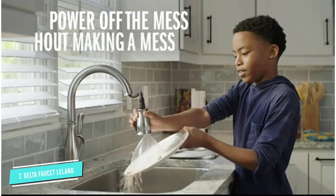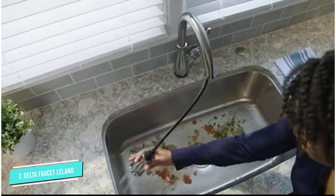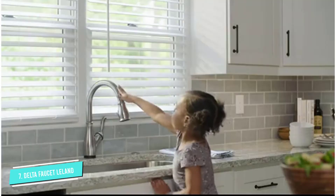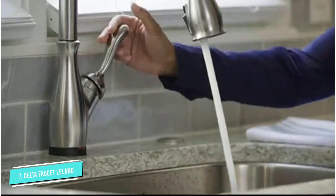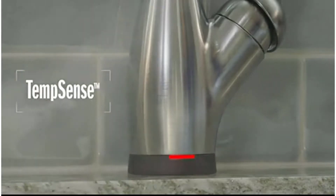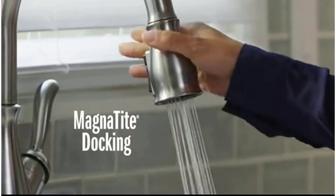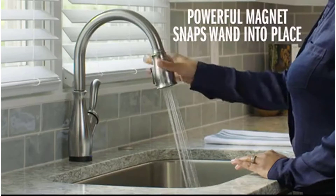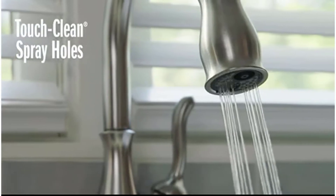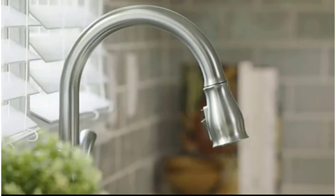It has an LED indicator light that displays the water temperature, which helps to prevent accidental scalds from hot water. The spray nozzle is pulled down as well, which means that it can be extended via a durable and flexible metal hose. When not in use, the spray nozzle sits flush with the faucet and is held in place with a powerful magnet. The spray wand has multiple settings, including a powerful high-pressure spray which easily cuts through tough dirt.